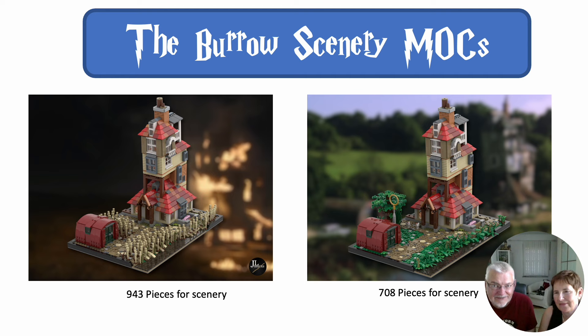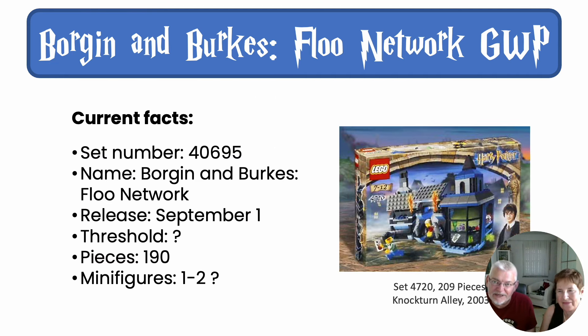The really interesting thing we are looking forward to is the next announced item: the Burrow and Berg's Floo Network Gift with Purchase. We know the set number, we know the piece count of 190, and we can guess one or two minifigures. We do not know the threshold — how much you have to buy to get it for free. And our big problem is: if we do not buy the Burrow, how do we get it?